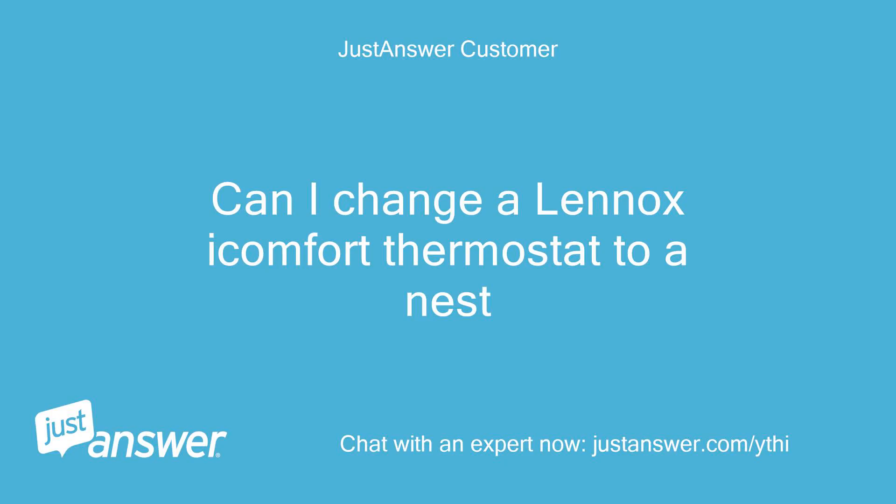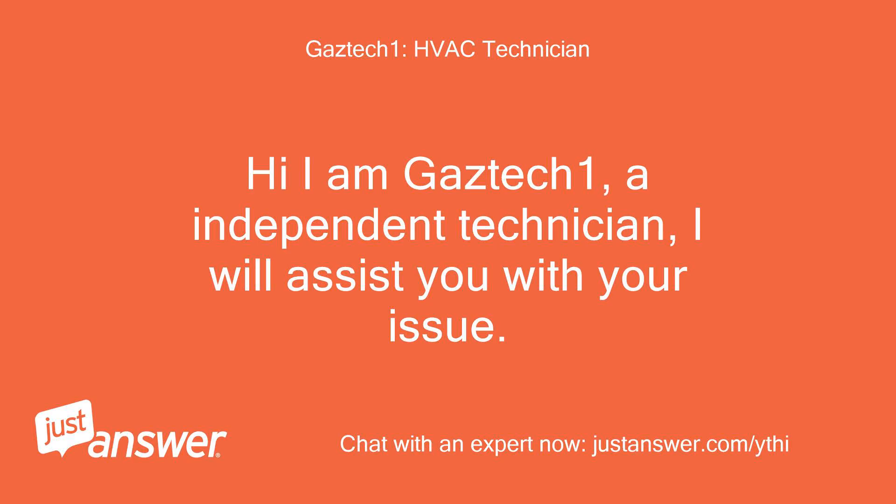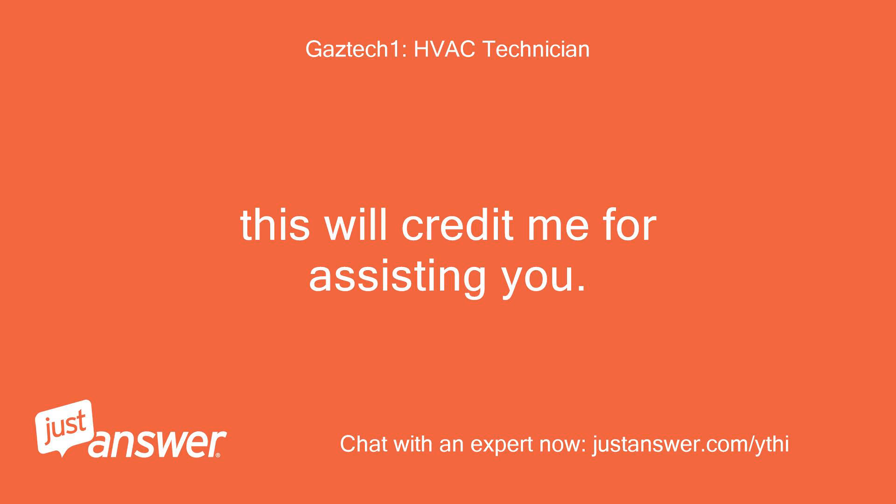Can I change a Lennox iComfort thermostat to a Nest? Hi, I am GazTech1, an independent technician. I will assist you with your issue. This will credit me for assisting you.